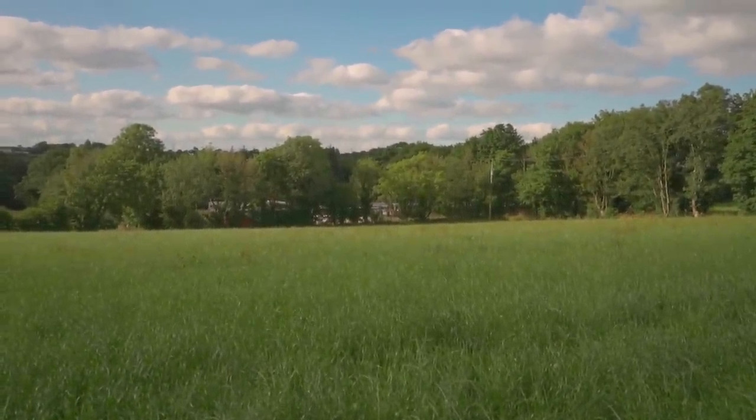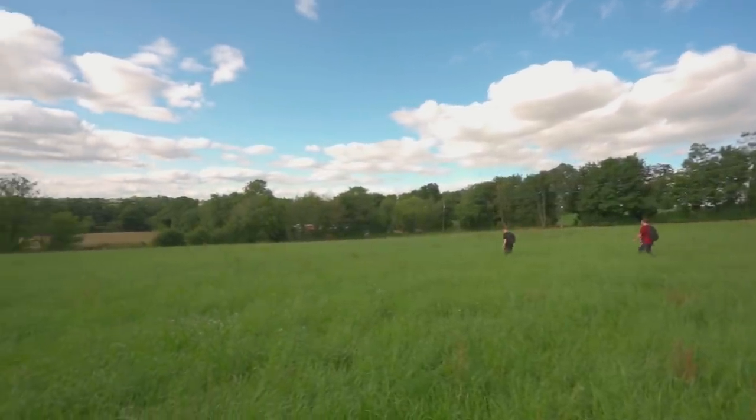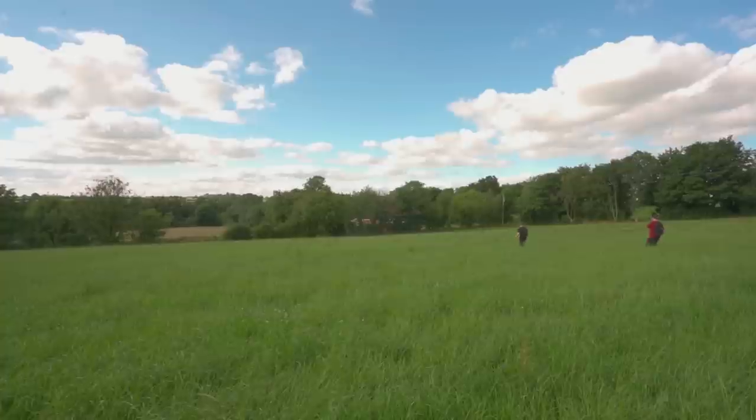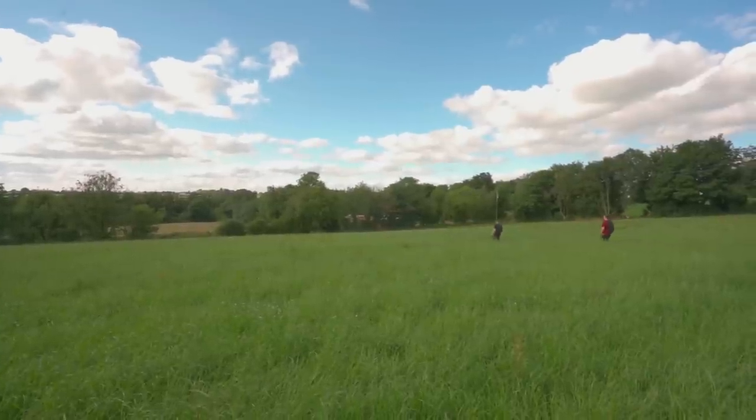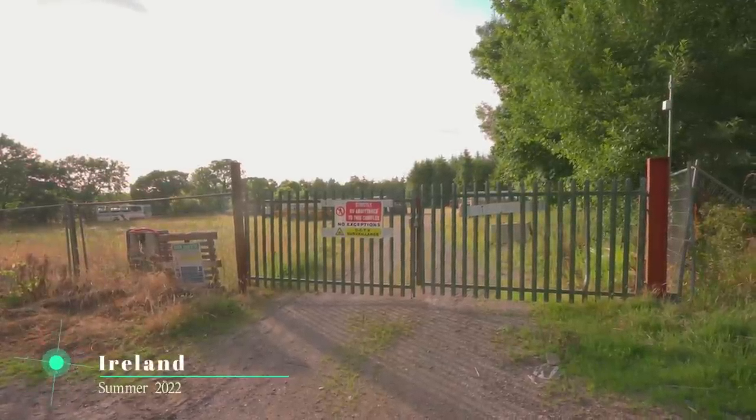On our summer trip to Ireland in 2022, there was one location that we were quite curious to reach because we hadn't heard much about it. During one evening, we trekked towards it, confident we had the right pinpoint after sighting the mass of vehicles on satellite imagery.